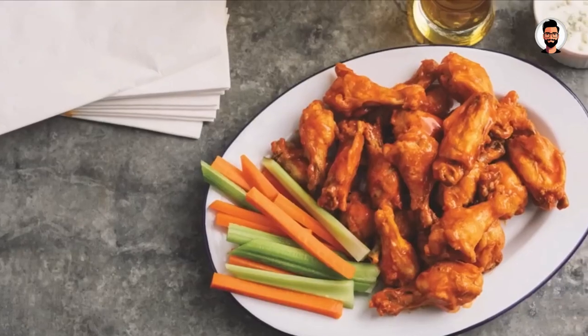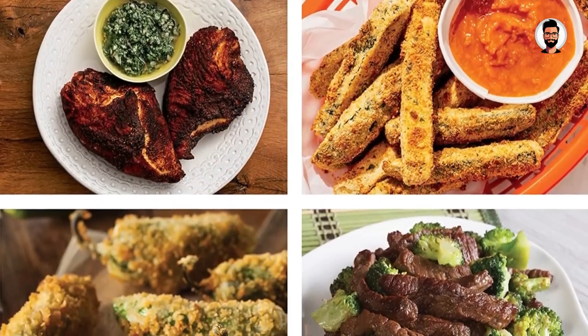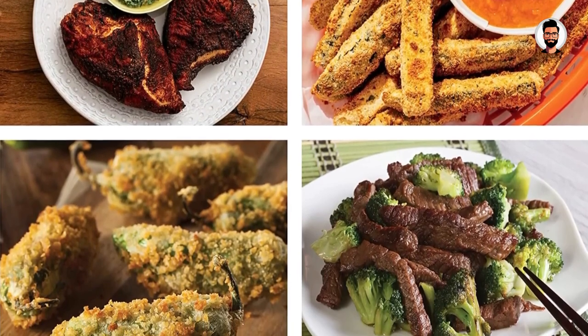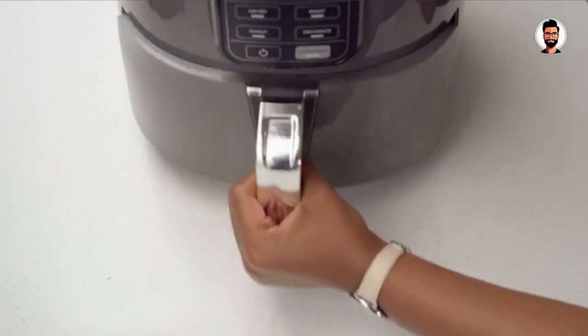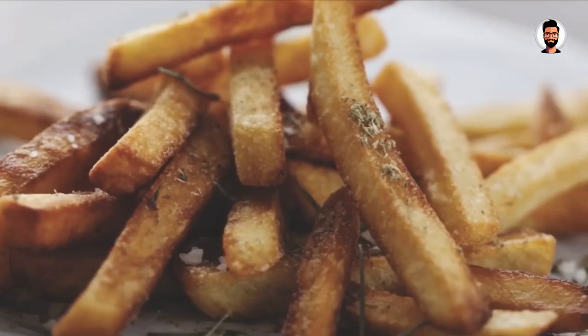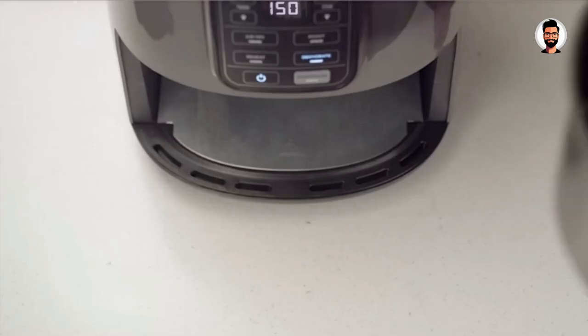We found the control panel of the Ninja AF-101 Air Fryer extremely straightforward to use. It has four functions, each with its own button — no need to scroll through options — alongside timer and temperature arrows. This minimal layout provided a great balance of convenience and functionality, and the buttons were responsive with a good tactile feel.